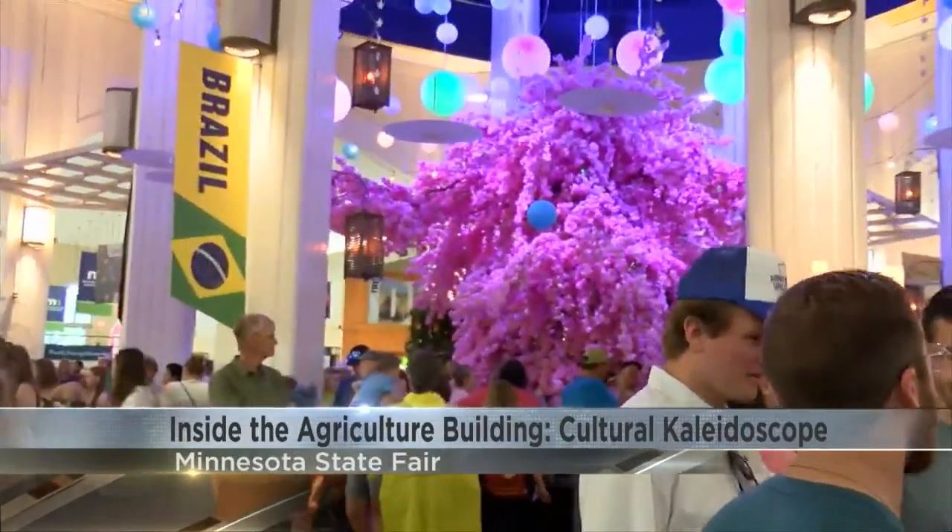It wouldn't be the state fair without it raining, and that's what's happening right now. And because of that, people are heading inside to the many buildings throughout the state fairgrounds here. We're in my personal favorite, the Agriculture Building. And when you walk inside, the first thing that you see is this beautiful display, the centerpiece.